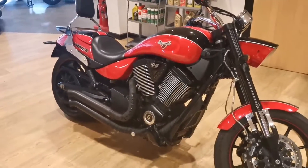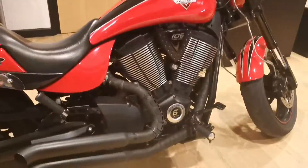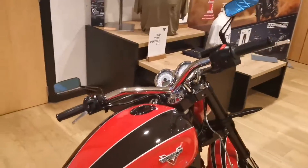It does have a couple of tasteful modifications such as the backrest and the luggage rack. We've got some heat wrapping on the exhaust and also the additional mirrors that have been fitted by the previous owner.